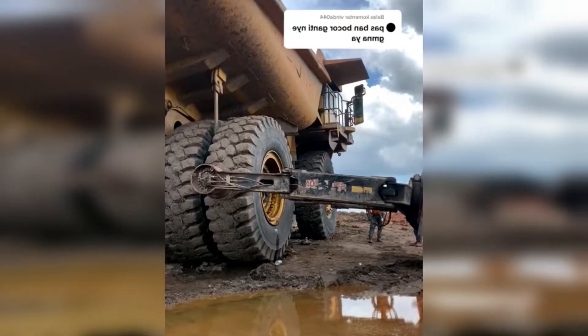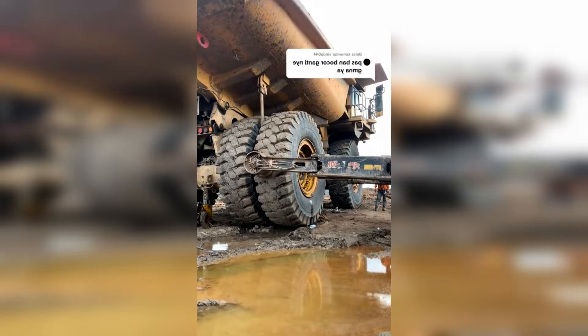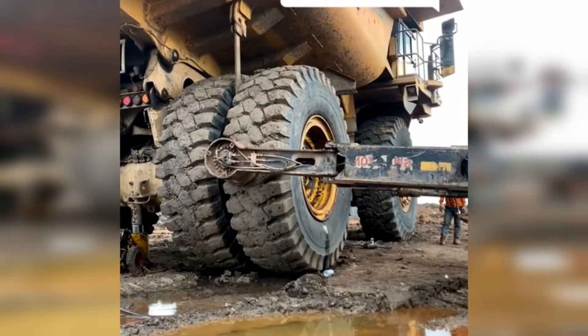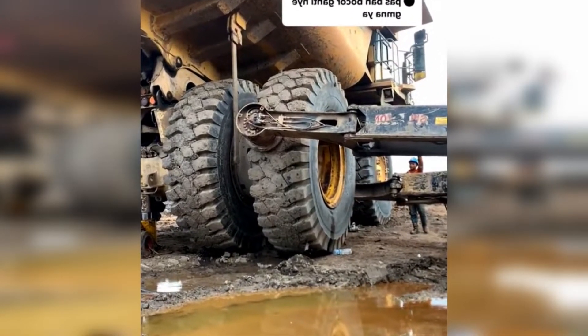A viral video appears on social media showing a very big truck. One of the two wheels of this truck will be replaced because it is damaged, and how to replace it is not manual like what humans do, but instead uses a special vehicle tool.